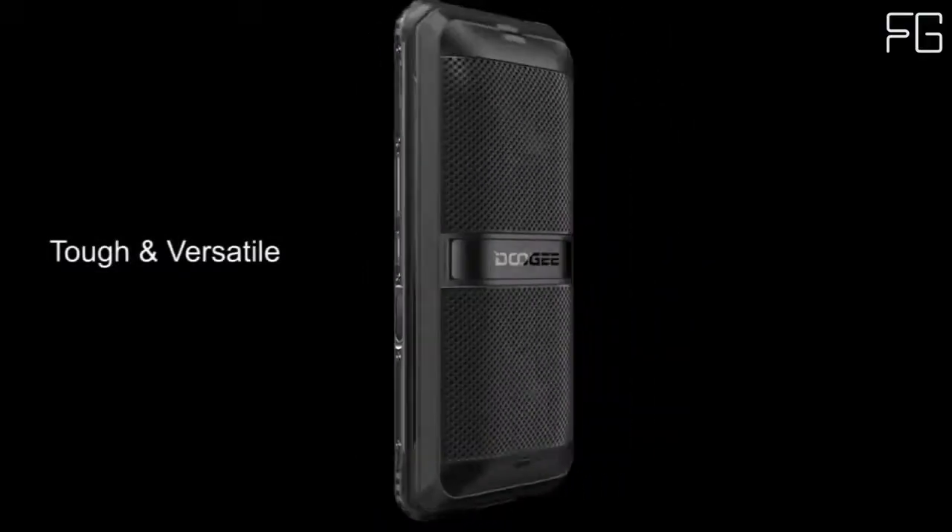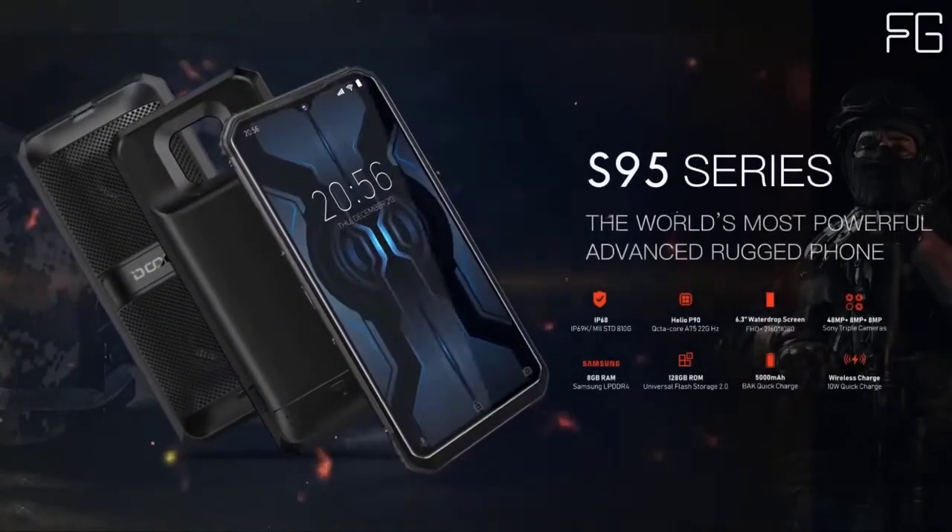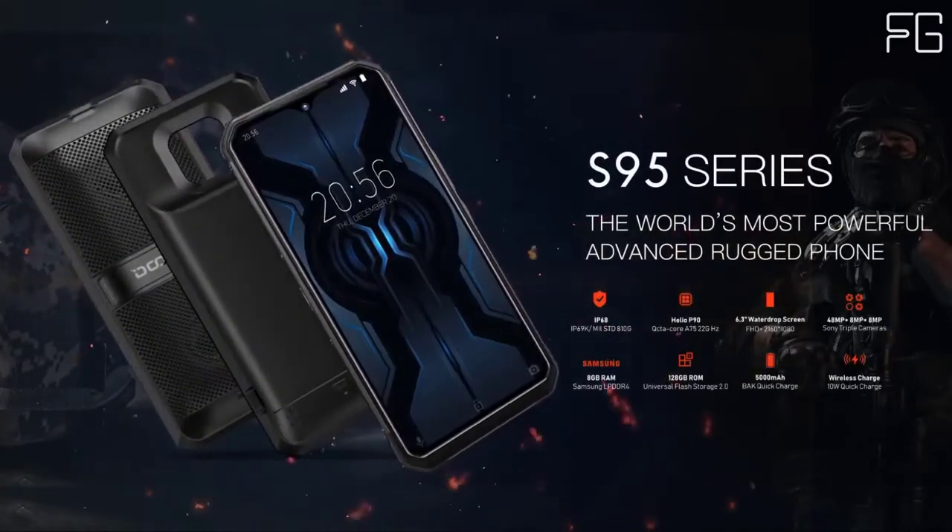The main camera uses a 48MP Sony IMX582 sensor and can record 4K video at 30 frames per second. Next to it is an 8MP ultrawide camera at 117 degrees, and an 8MP depth sensor.